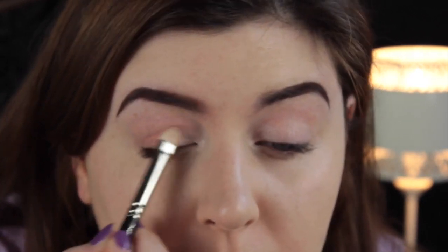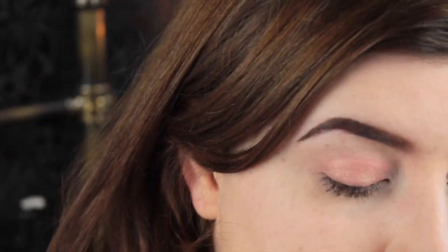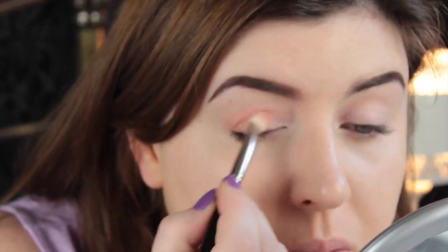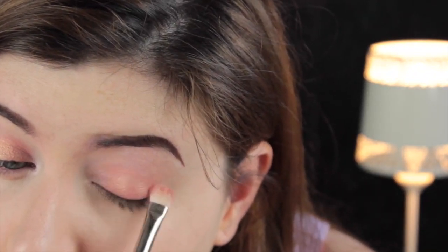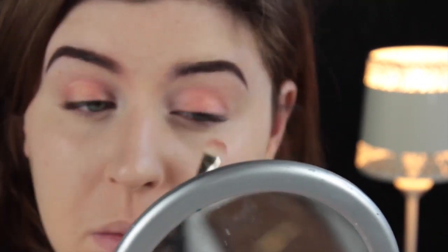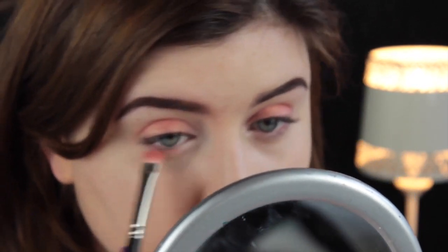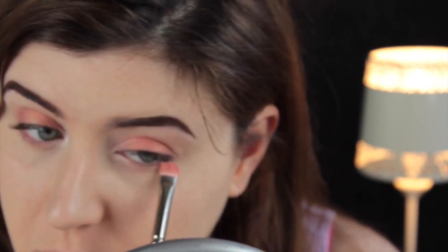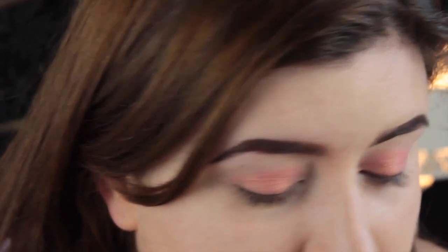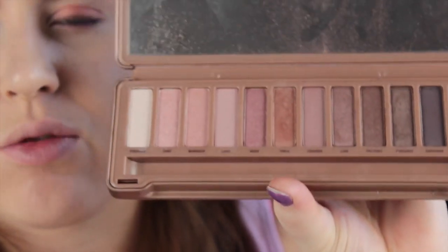I used Paradisco on the outer two thirds of my lid and really loaded it on because I wanted the colour to show. I put a little bit on the bottom lash line too — right in the middle, because we've already got Floof on the inner corner, so we want Paradisco in the middle. Then we'll put the crease colour on the outer bit later on. I think I used either Liar or Factory out of the Naked 3 palette.